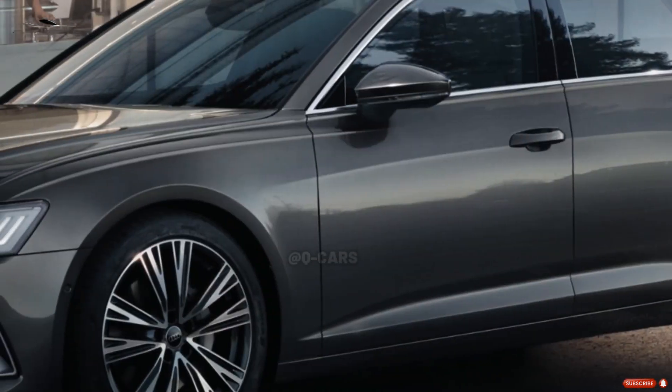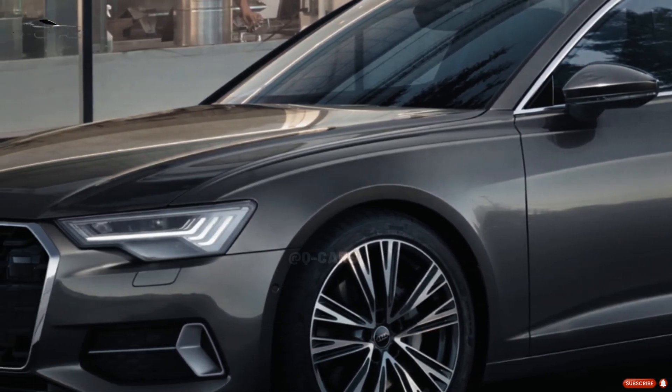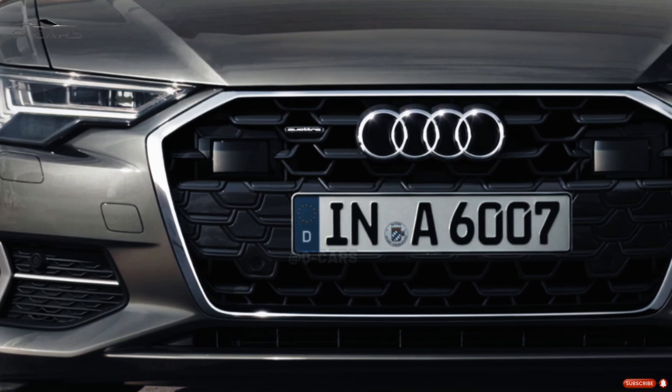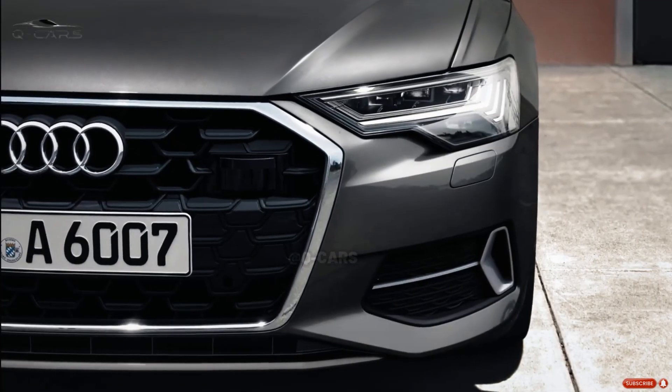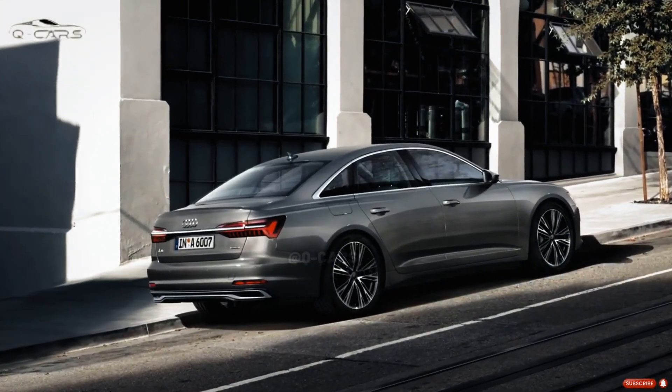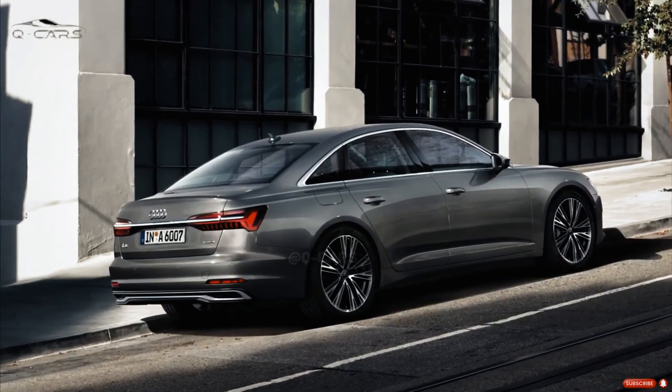This year, or at the very latest by the end of the year, Audi will produce a new A6. The redesigned A6 appears to have totally new headlights and taillights, as seen in several spy photos. Front end and fascia adjustments have also been performed.